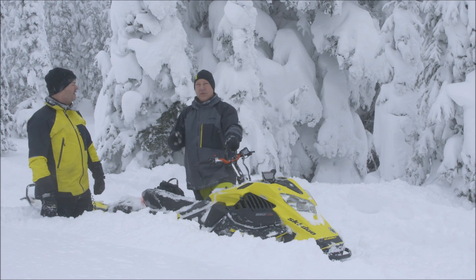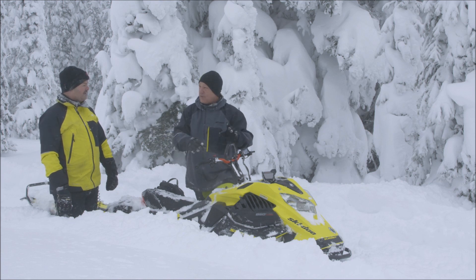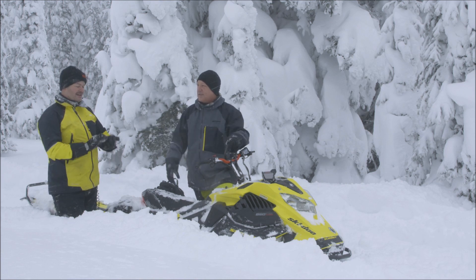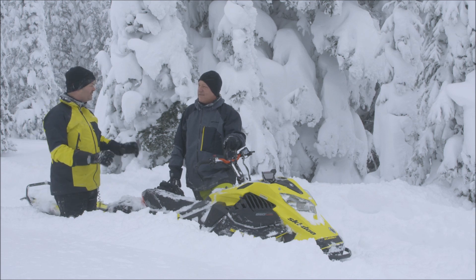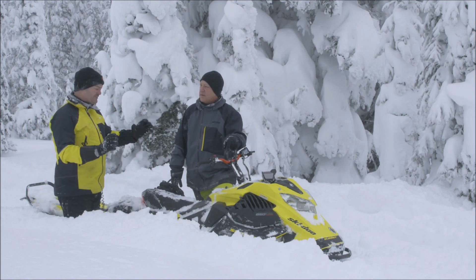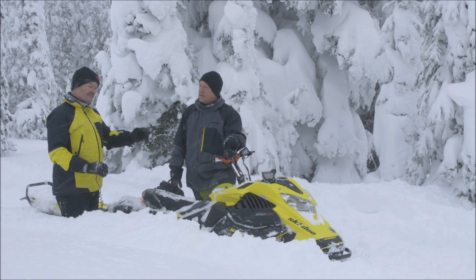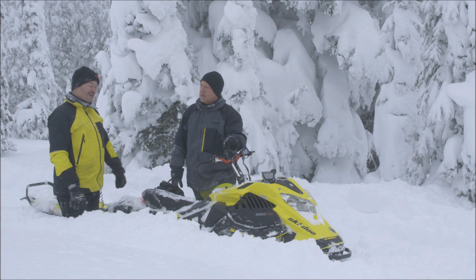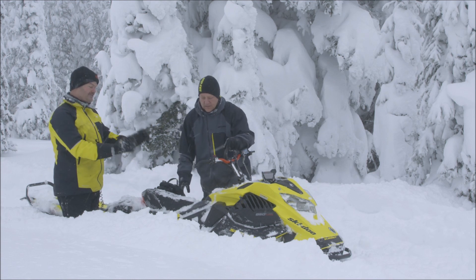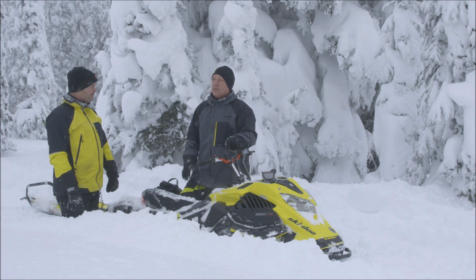You already have turbo technology from the Can-Am Maverick — is this similar or different? That turbo has been designed for a two-stroke engine, so different conditions and different sizing of every component. Rotax has the expertise to design those turbos, and it's totally built at Rotax, 100% custom for the 850.